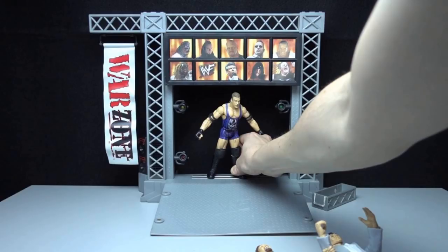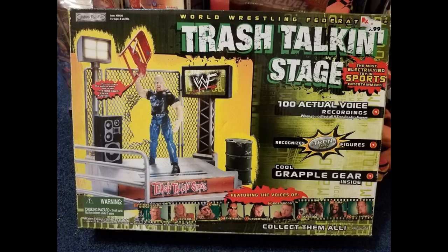The Titan Tron Live figures that Jaxx made had a little metal plate on the bottom. If you slid Stone Cold Steve Austin's feet along the silver bar at the entrance ramp, it would sync up with the stage and play his entrance music. This came out in 1999, I did get this as a younger kid and totally used it. This was an epic set — there were a ton of superstars you could put on there.